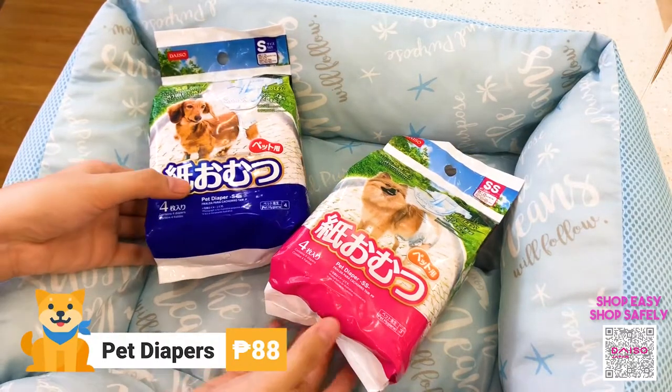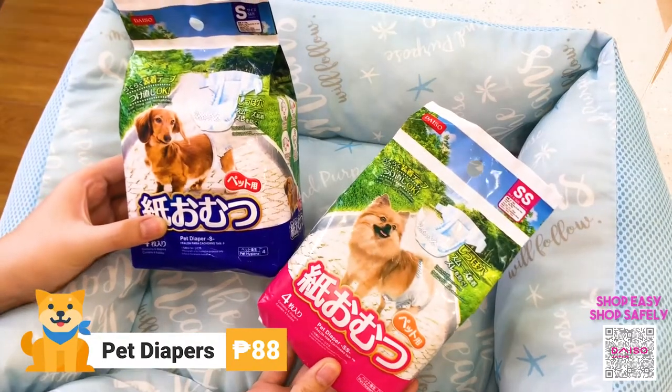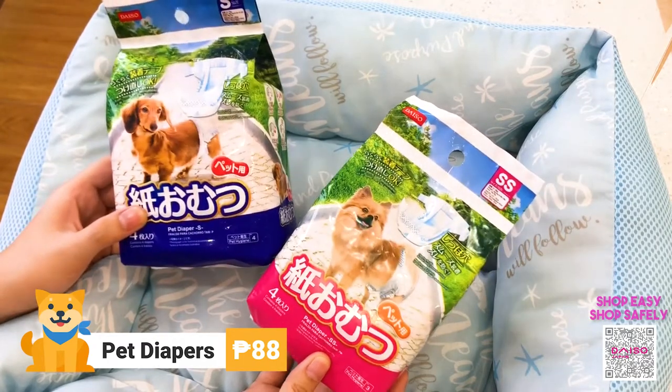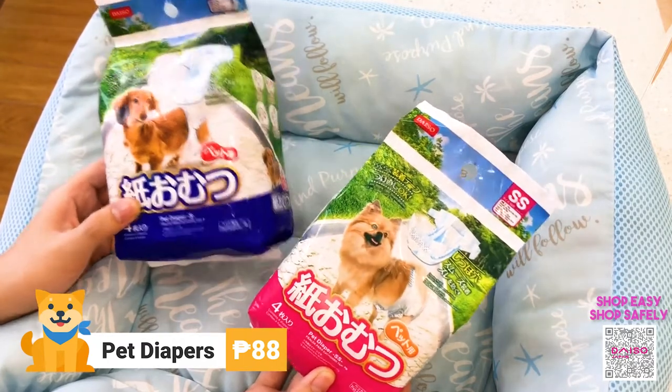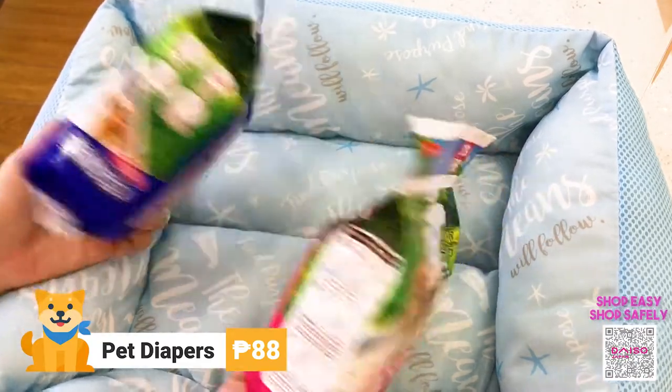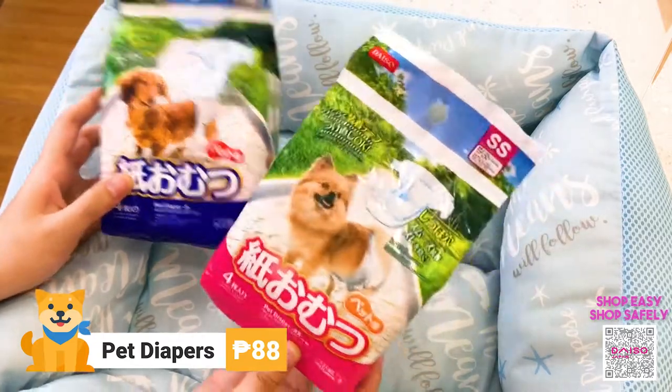Next we have pet diapers. I know you don't want to deprive your pets of going for a walk, so it would be good to equip them with these diapers so that we wouldn't need to pay a fine when they need to do number two. These cost 88 pesos each and they come in different sizes.